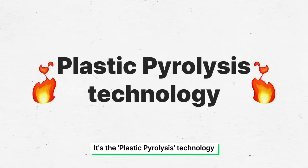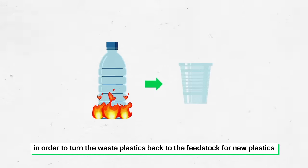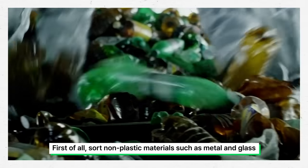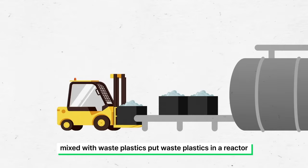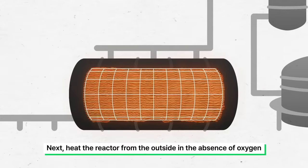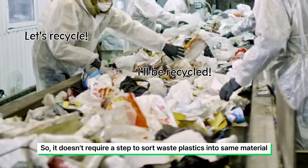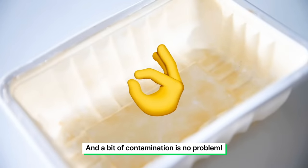It's the plastic pyrolysis technology. Plastic pyrolysis technology is the thermal cracking of plastic in order to turn waste plastics back into feedstock for new plastics. First, sort out non-plastic materials such as metal and glass mixed with waste plastics. Put waste plastics in a reactor, then heat the reactor from the outside in the absence of oxygen. After filtering toxic substances from the products, the feedstock to make new plastic will be produced. It doesn't require a step to sort waste plastics into the same material, and a bit of contamination is no problem.